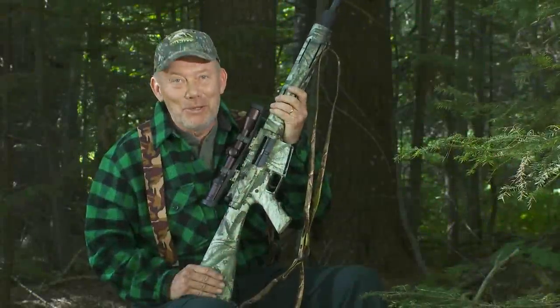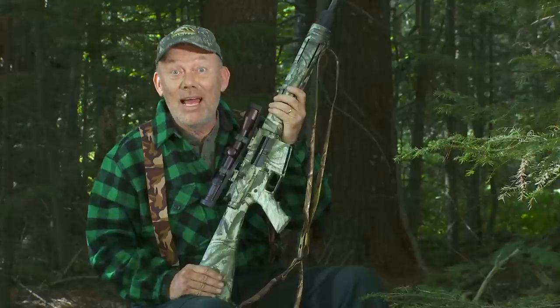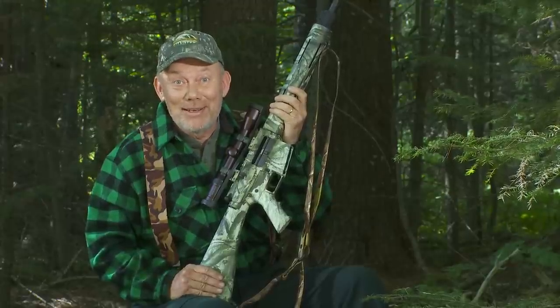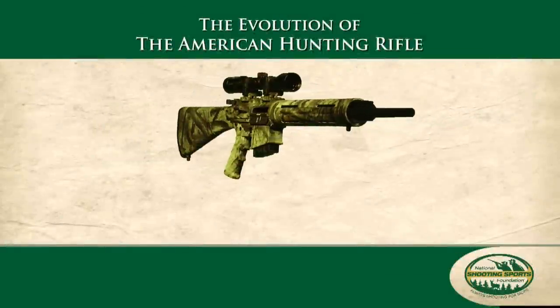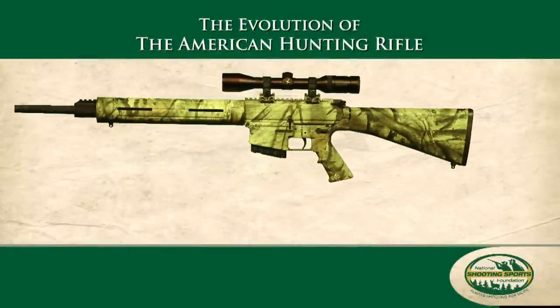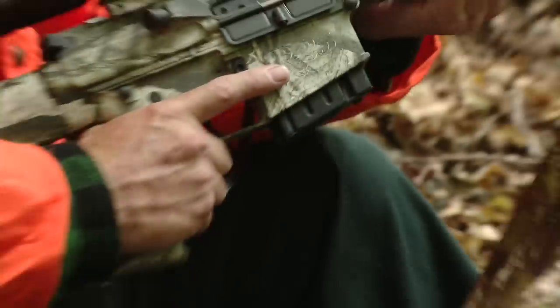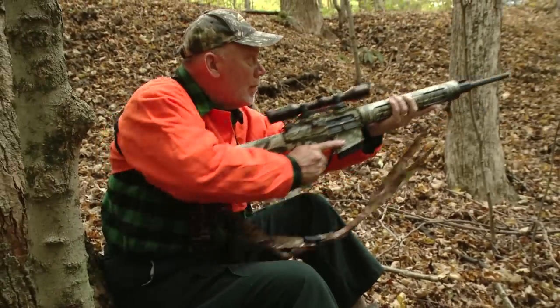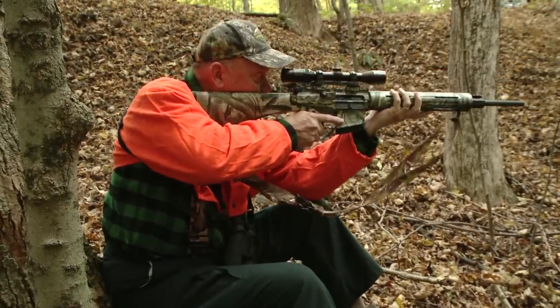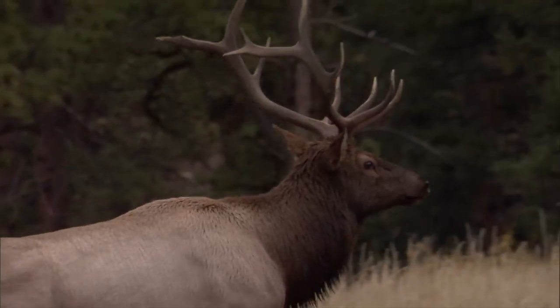Granted, it may not look like a traditional sporting rifle — but I guess a bolt-action didn't look that traditional at first, either. What an AR does look like is a state-of-the-art rifle that employs advanced technology and ergonomic design. A modern sporting rifle, if you will. The result is a rifle that makes for an excellent choice for many types of hunting, from varmint to all kinds of big game.